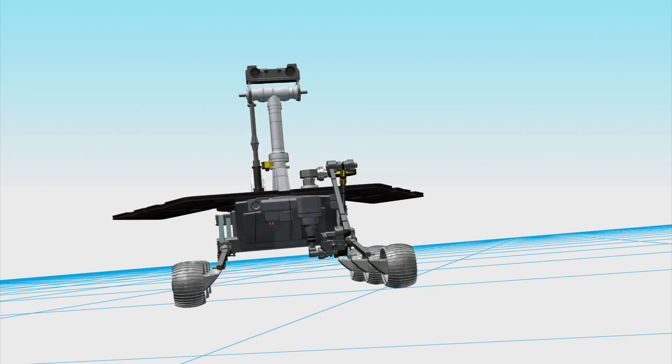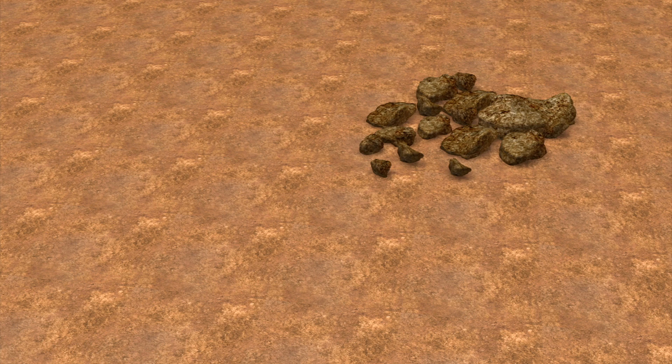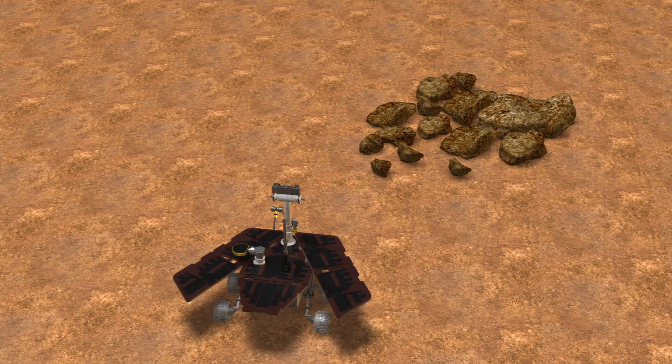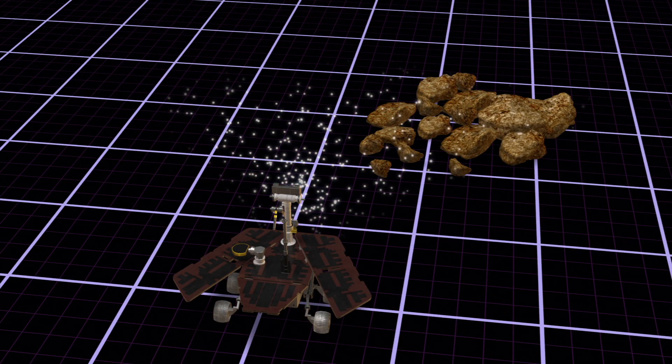Opportunity is equipped with a microscopic imager and spectrometer to study Mars' surface geology. The rover takes pictures of Mars' terrain and calculates the best route for traversing the planet's rocky surface.